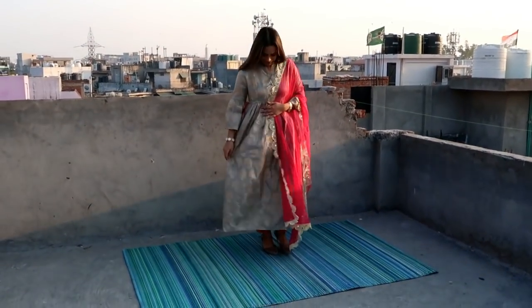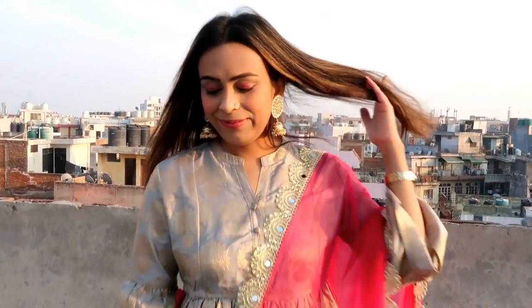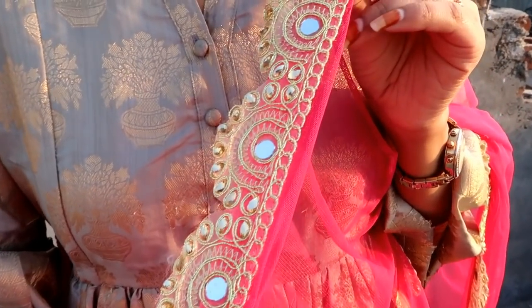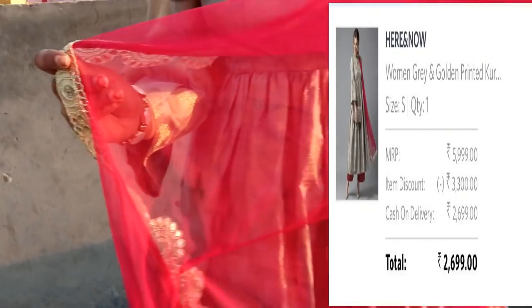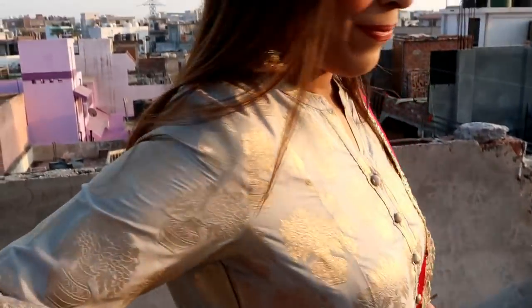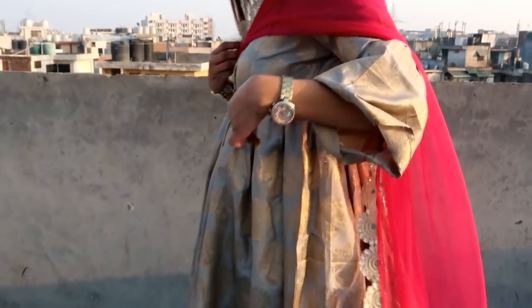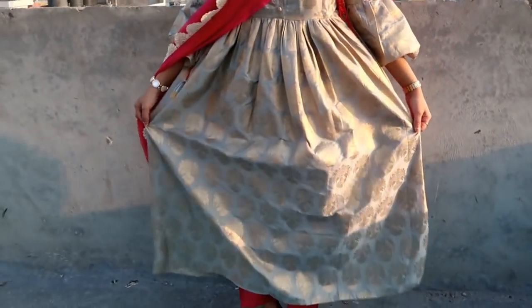My next item is a grey and golden printed skirt with plazo and dupatta. I will talk about the material — the skirt is polyester, the bottom is viscose rayon, and the dupatta is net. The material of the skirt is very thick. It has half sleeves and half bell sleeves, and you can see the waistline on both sides so you can fit your waist on both sides. I like the combination.